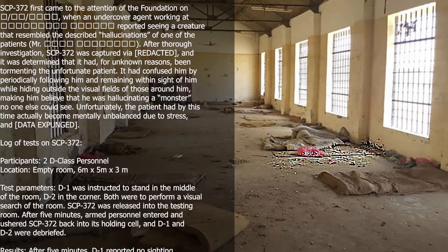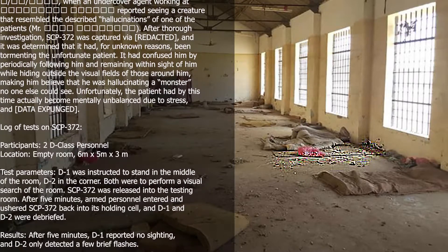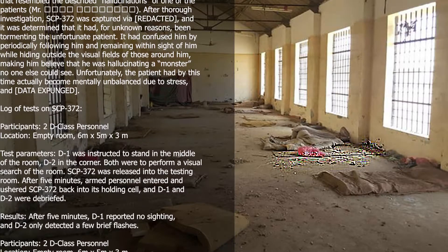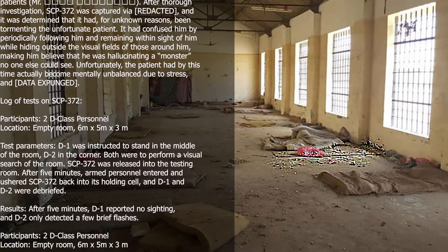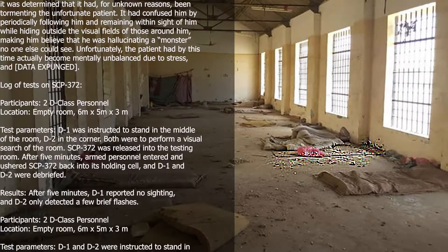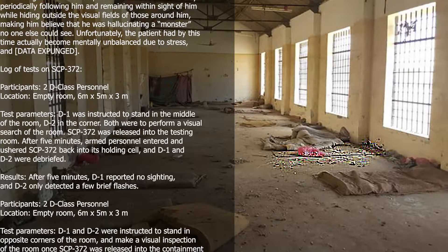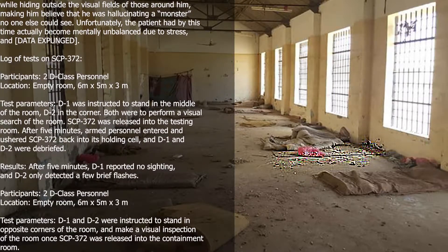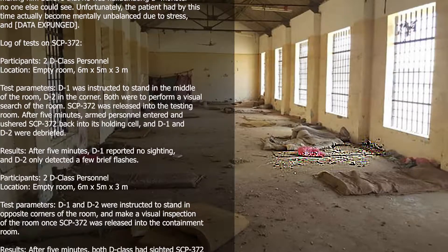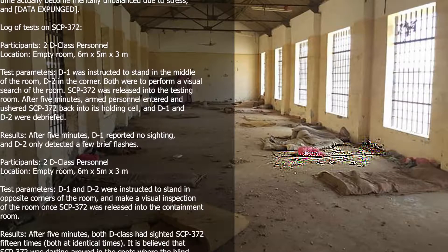Log of Tests on SCP-372. Test 1. Participants: 2 D-class personnel. Location: empty room, 6m x 5m x 3m. D1 was instructed to stand in the middle of the room, D2 in the corner. Both were to perform a visual search of the room. SCP-372 was released into the testing room. After 5 minutes, armed personnel entered and ushered SCP-372 back into its holding cell, and D1 and D2 were debriefed. Results: D1 reported no sighting, and D2 only detected a few brief flashes.